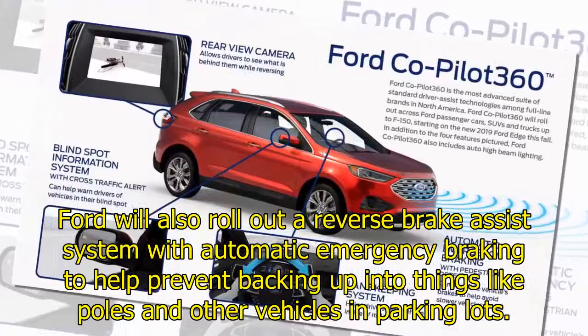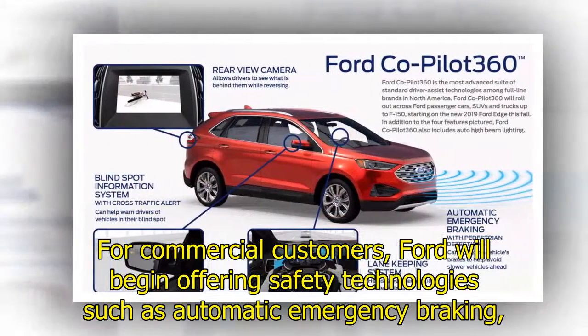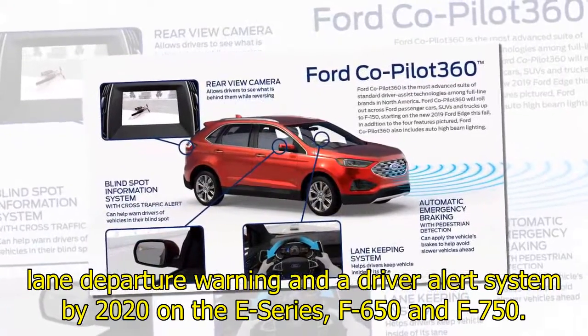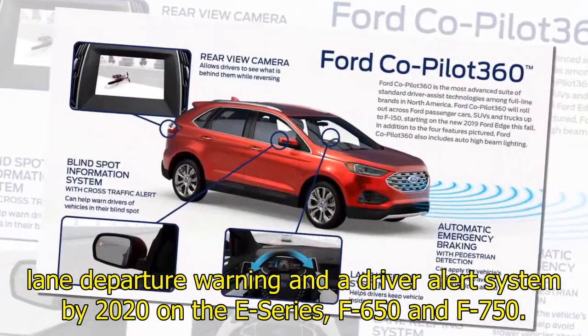For commercial customers, Ford will begin offering safety technologies such as automatic emergency braking, lane departure warning, and a driver alert system by 2020 on the E-Series, F-650, and F-750.